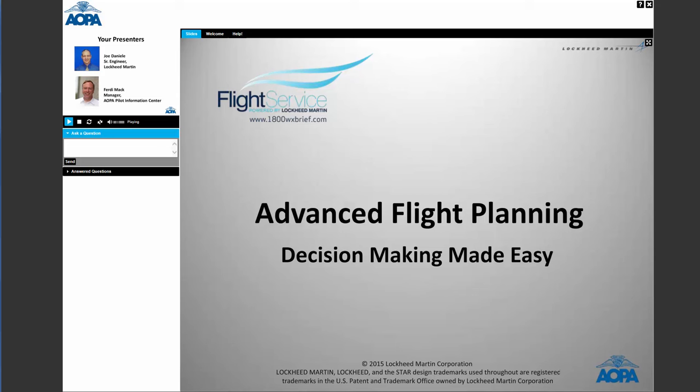I'm Ferdie Mack with AOPA's Pilot Information Center here in Frederick, Maryland. Joining me this evening is Joe Danielli. Joe is a senior engineer with Lockheed Martin in their flight service station group. Good evening, Joe. Thank you for having me here. Thank you for being here — I'm doing very well, and I appreciate your participation in this.